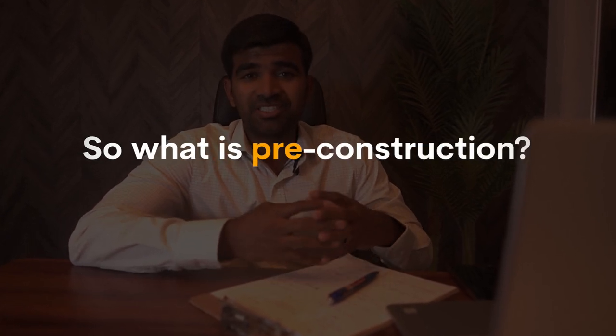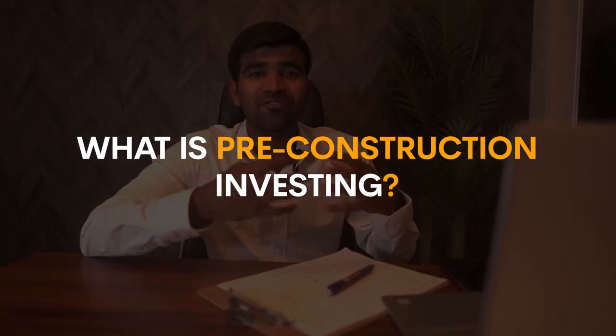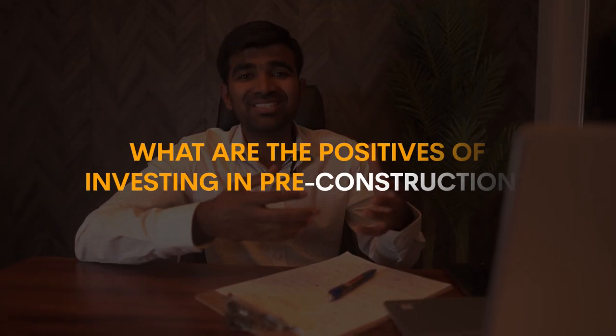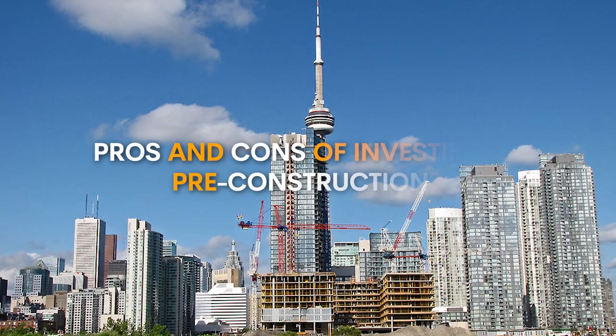What does pre-construction actually mean, and what are the pros and cons of investing in pre-construction? So many people have asked me what pre-construction investing is, what are the positives, and what are some negatives — the pros and cons of investing in pre-construction. Stay tuned, in this video I'll be clarifying all those things.